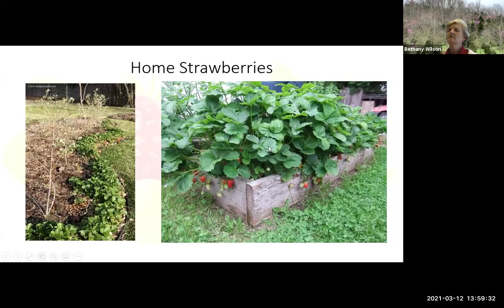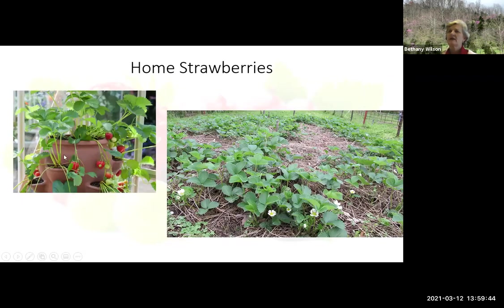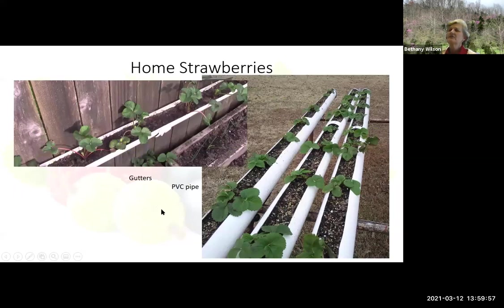Home strawberries can be grown in a variety of different ways — in a raised bed, you can use them as edging or ground cover. They can certainly fit into your home landscape. These berry pots, I've never had much luck with — it's a watering nightmare, but you can try that. And of course, just let them go in the garden. As for these gutters or PVC pipe systems, I certainly would not invest the time and effort into this kind of growing system. I would rather put these things in a straw bale or a raised bed.